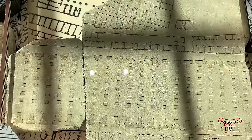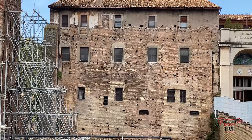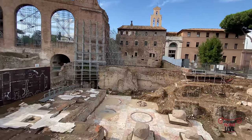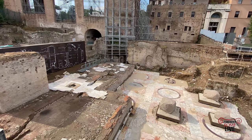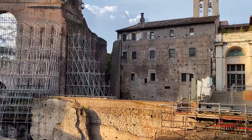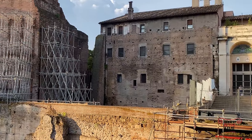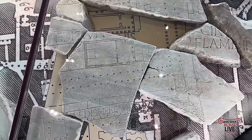What happened to the Forma Urbis? Ultimately, after antiquity, this wall became part of a complex attached to the Church of Saints Cosmas and Damian, so it was damaged during that period of repurposing. Lots of the marble was stripped off the wall to be burned down for lime. But in May 1562, at the base of the wall, hundreds of fragments were rediscovered.